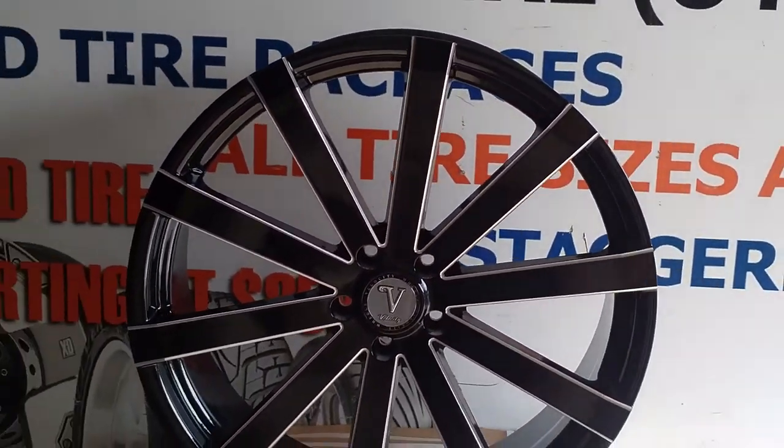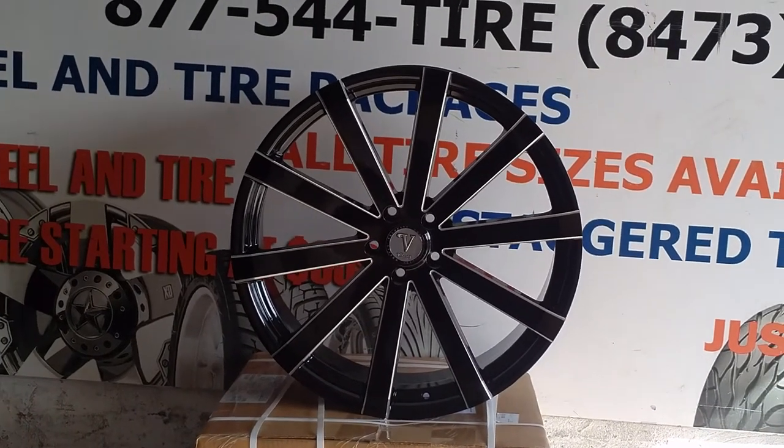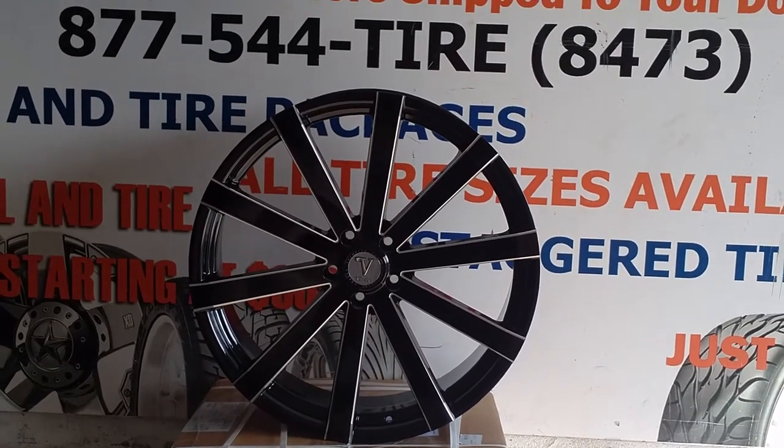Beautiful wheel, great finish. Can't find these on Velocity's website, I do not know why they don't have a picture. But we do have these available in stock, ready to ship. The 22's, 24's, 26's, 28's, 30's.